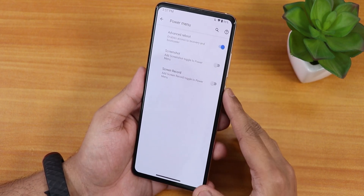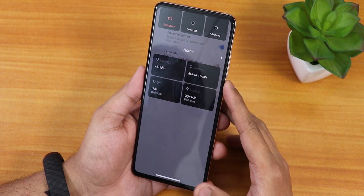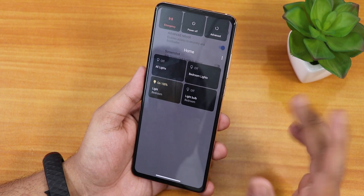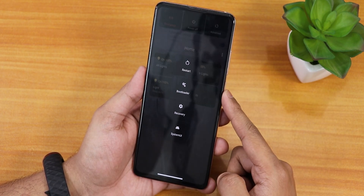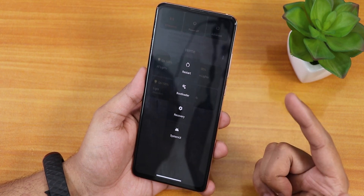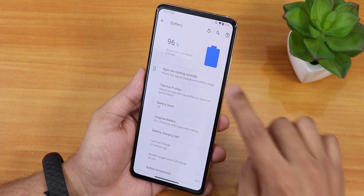In the power menu we have the advanced reboot option. The power menu shows Google Smart Home controls so you can control your smart lights. Tapping advanced gives you direct options to reboot to recovery or fastboot.